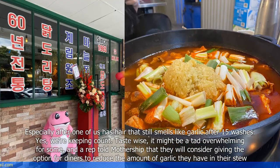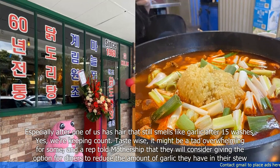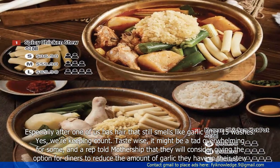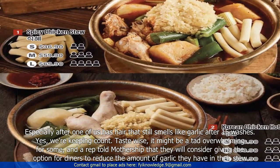Yes, we're keeping count. Taste-wise, it might be a tad overwhelming for some, and a rep told Mothership that they will consider giving diners the option to reduce the amount of garlic they have in their stew.